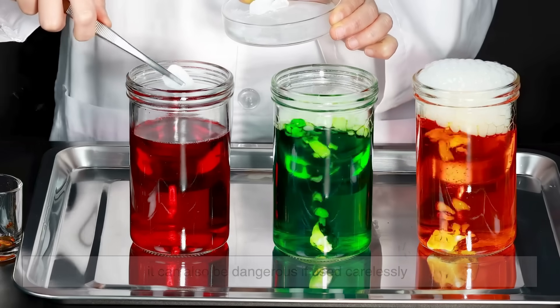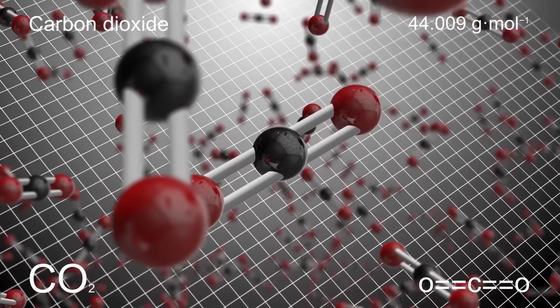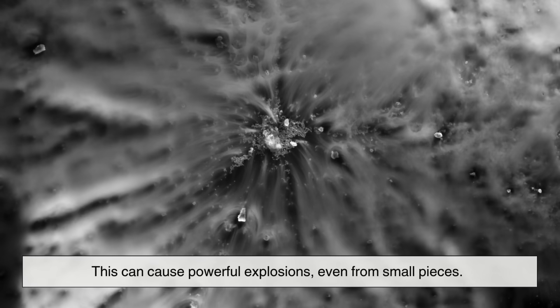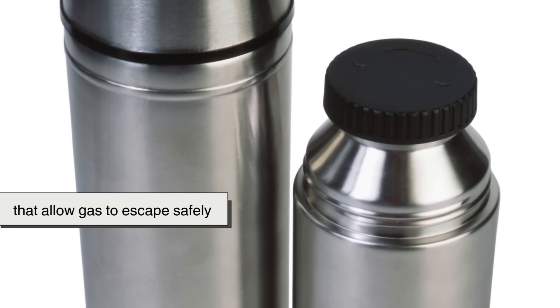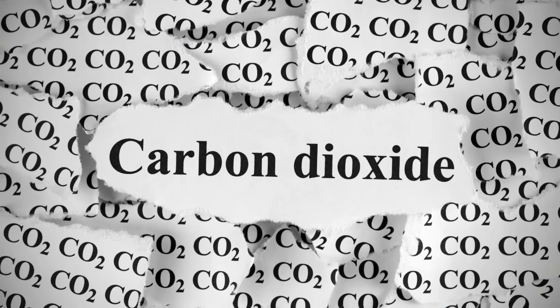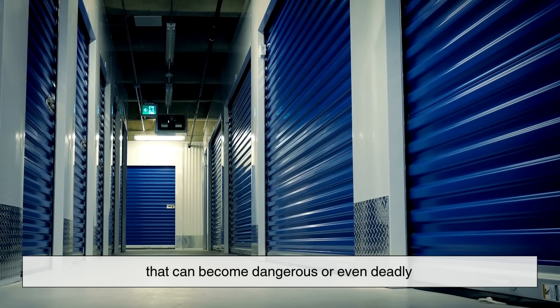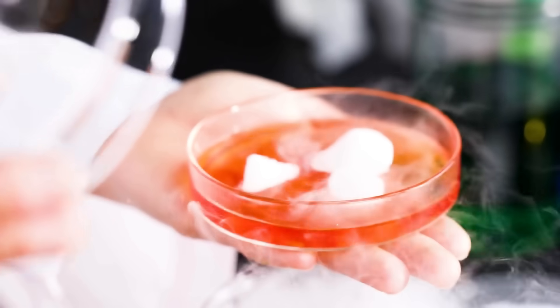As cool as dry ice is, it can also be dangerous if used carelessly. It's constantly turning into carbon dioxide gas. If you seal it inside a tight container, the gas has nowhere to escape, and pressure can build up until the container bursts — this can cause powerful explosions, even from small pieces. That's why it's never stored in airtight jars or bottles; always use vented or insulated containers that allow gas to escape safely. There's also an asphyxiation risk — carbon dioxide gas is heavier than air, so it can build up in enclosed spaces and push out oxygen. In a small, poorly ventilated area, that can become dangerous or even deadly. So whenever people use dry ice, they do it in open, well-ventilated spaces.